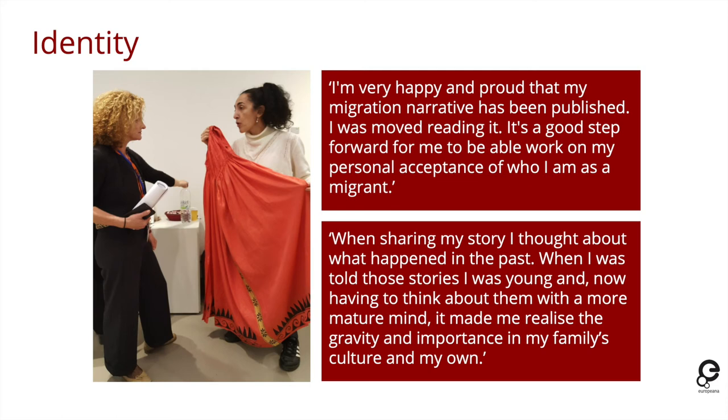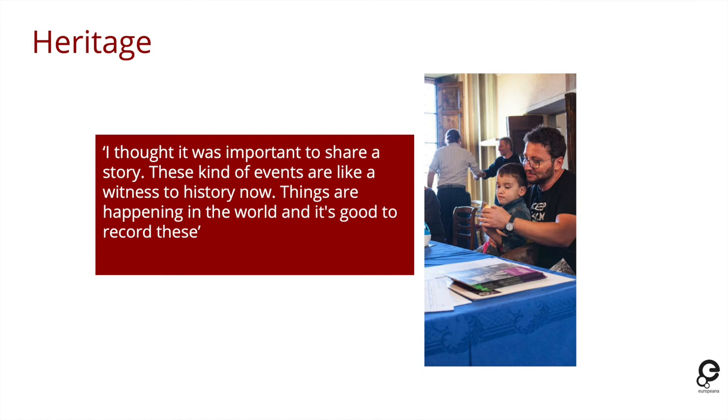Another person said that when they shared their story they thought about what had happened in the past — in this case a family story from the 1970s — and having reflected on it with a more mature mind, it made them realize the gravity and importance of their family's culture and their own culture. There was also an important element of why people decided to share: similar to Elizabeth's project, people think of heritage as something important to record. One person said they thought it was important to share because these kinds of events are 'like a witness to history' — and they saw cultural heritage institutions as playing a very important role in recording contemporary stories as well as those of the past.